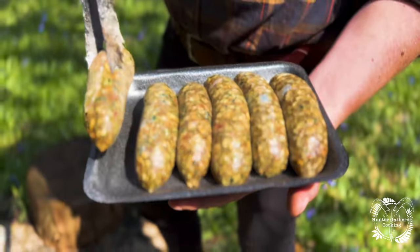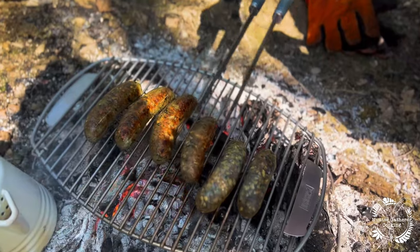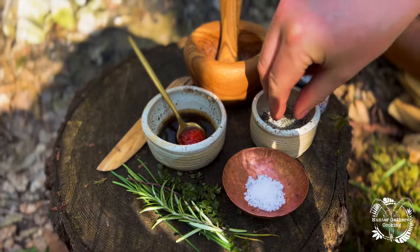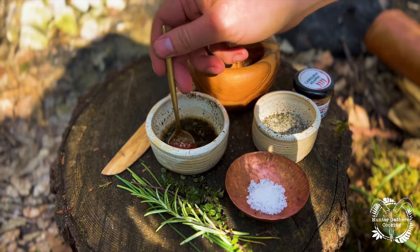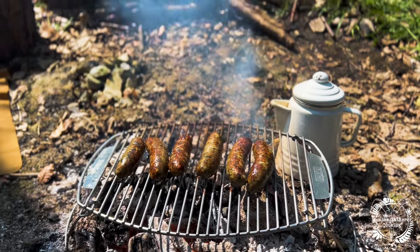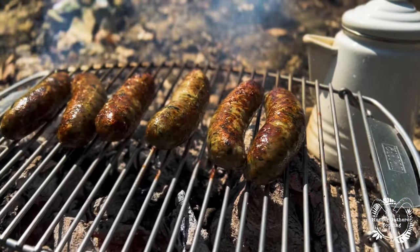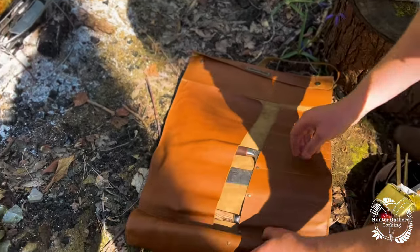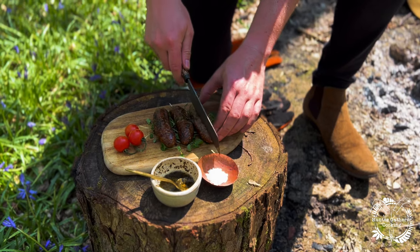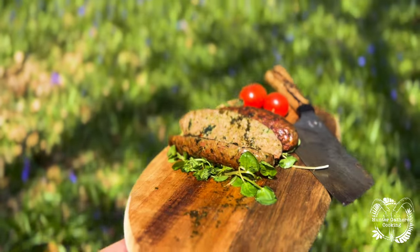The key with sausages to stop them splitting is don't have the heat too high — just put them on and constantly turn them to get that beautiful colour. To go with the sausages I've got some homemade mint sauce, some smoked chilli jam, and a little salt and pepper. These sausages were absolutely delicious, and after a couple of Instagram shots and a really awkward sausage-eating scene, it was on to the next.